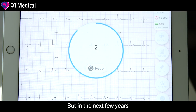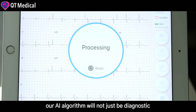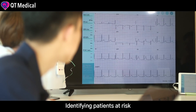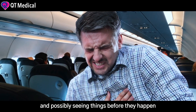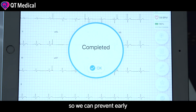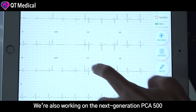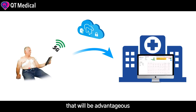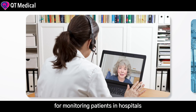But in the next few years, our AI algorithm will not just be diagnostic — it will be predictive, identifying patients at risk, and possibly seeing things before they happen so we can prevent them early. We are also working on the next-generation PCA500: 5G-connected, AI-powered, continuous 12-lead ECG monitor that will be advantageous for monitoring patients in hospitals.